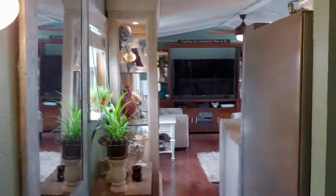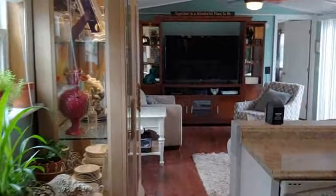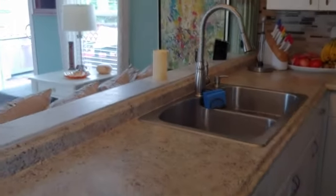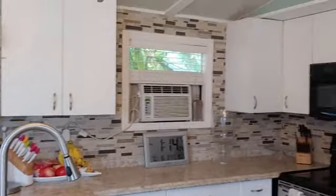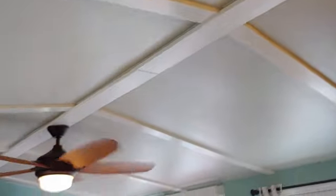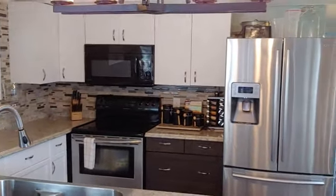There's the hallway into the main living area. The kitchen's been redone as well. Wall unit air conditioner there. Light fixtures, ceiling is done nicely, nice trim work. Good sized living space.